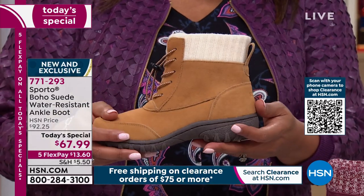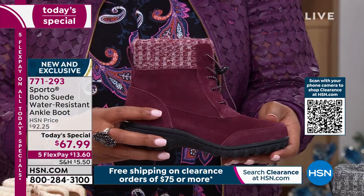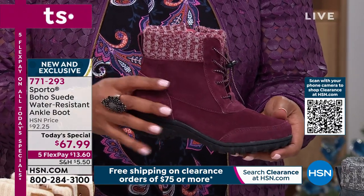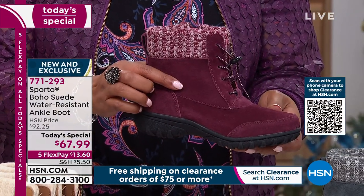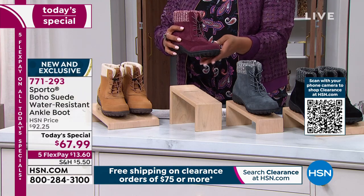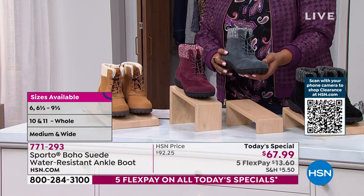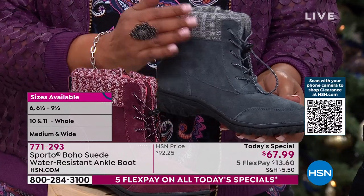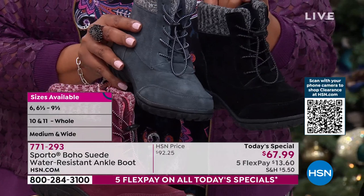This first color is camel — absolutely love it. We also have it in this beautiful wine. Wine is my most limited, so a little over 700 of you will get it. All sizes still available — that's size 6, 6½, all the way up to size 11. We have medium and wide width. We also have these in beautiful charcoal gray. I just love gray because it's so modern and fresh — it's an alternative to black. And if you want black, here is your gorgeous black.